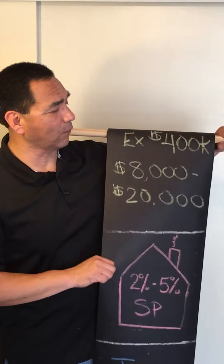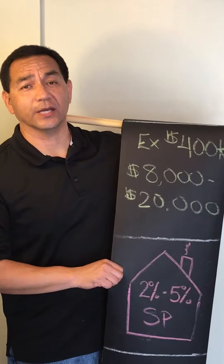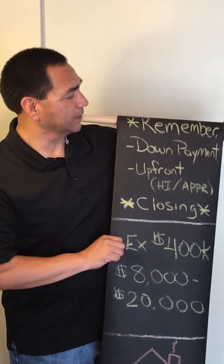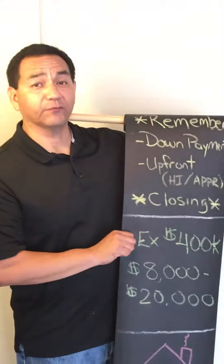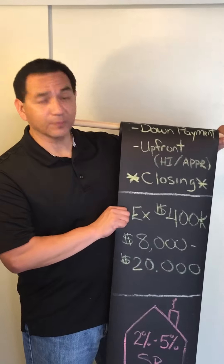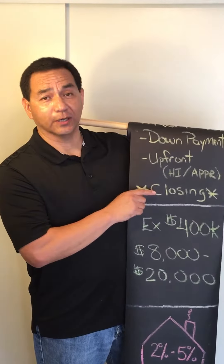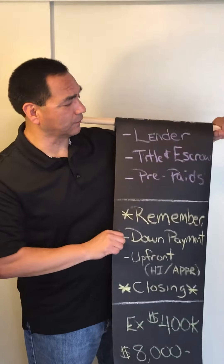For example, if you're buying a $400,000 home, that's between $8,000 and $20,000. Why is there a discrepancy? Just remember that this is separate from your down payment and separate from the upfront costs like paying for the appraisal and the home inspection. This is strictly the closing cost, and we're going to focus on that in this video.